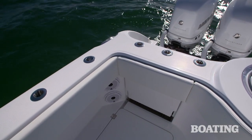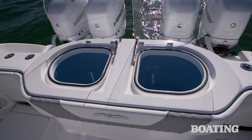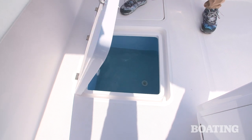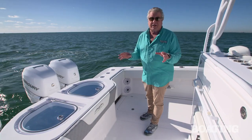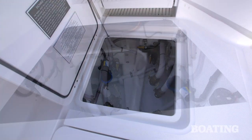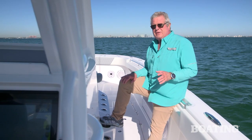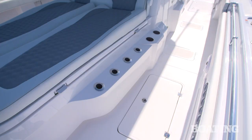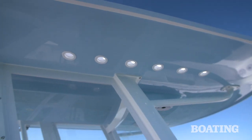On the transom you've got two 60-gallon live wells, and on the starboard deck there's an in-floor live well for 70 gallons. All these live wells are fed by a sea chest to keep a steady flow of water so your bait is safe and ready when you reach the fishing grounds. If you don't think you have enough rod storage, take a look at the center console — there are 10 along here.